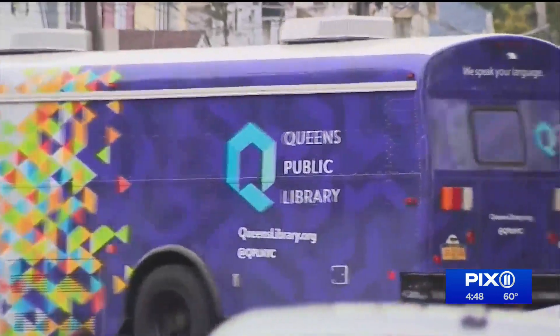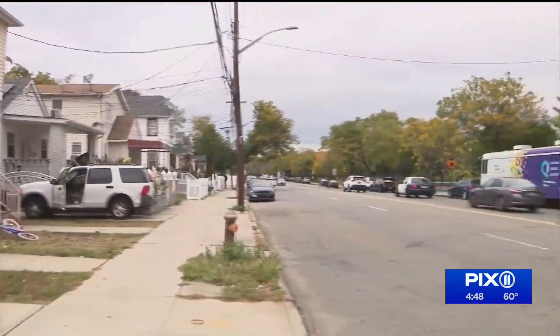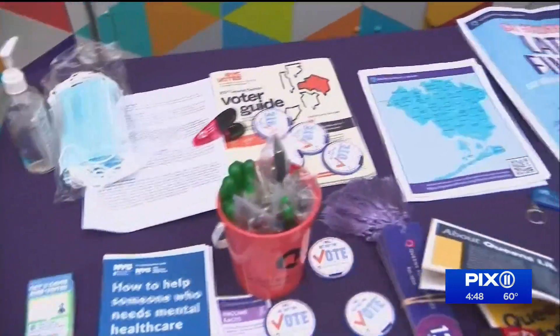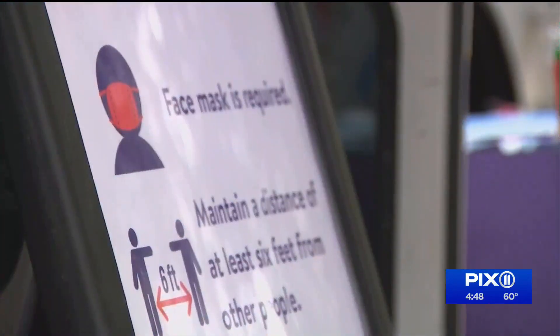So for the next few weeks, the Queens Mobile Library will be hitting the roads of the Rockaways and Southeast Queens to provide local residents with free access to facts and information about good health and self-care amid the ongoing pandemic.